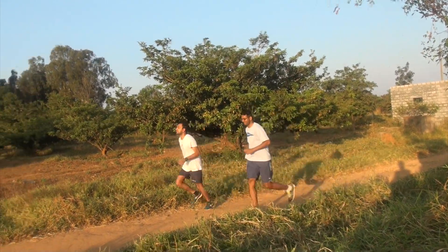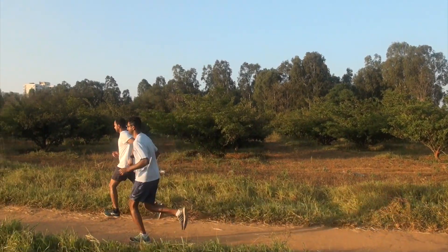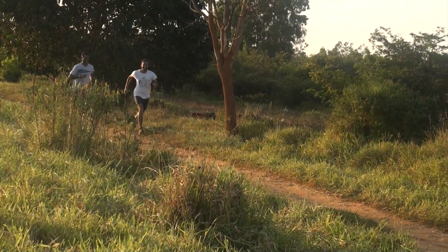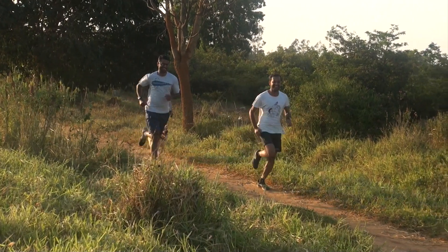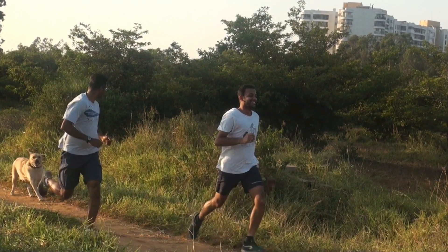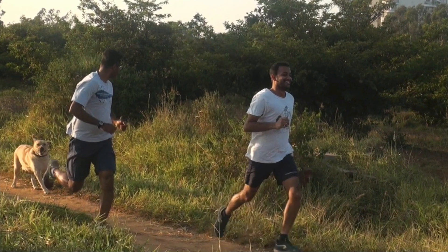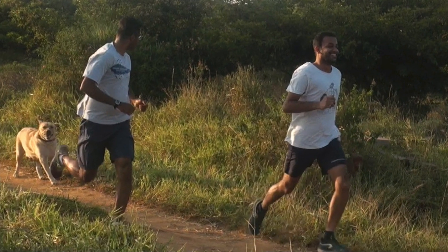Ever wonder what controls how fast we move? If you look around, you will see that animals including humans regulate their speed of movement according to momentary needs. How does the nervous system control how fast or slow an animal moves? In this paper we show that speed can be altered at the level of motor neurons, which are the last relay station from where the motor command goes to the muscles.